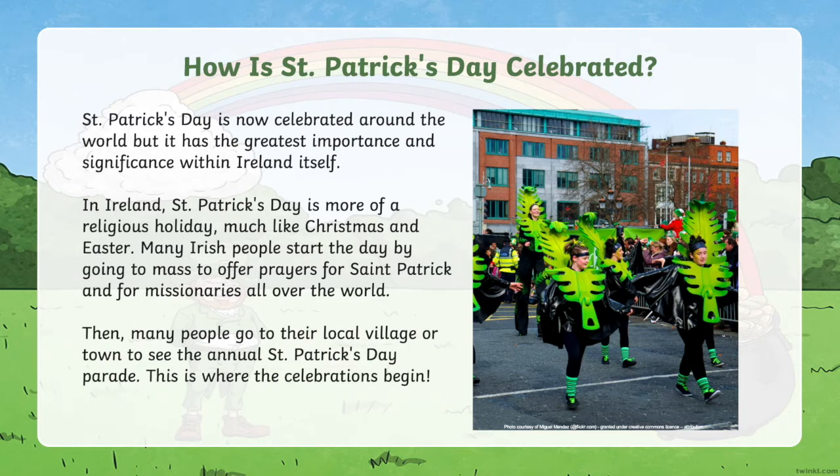Then many people go to their local village or town to see the annual St Patrick's Day parade. This is where the celebrations begin.